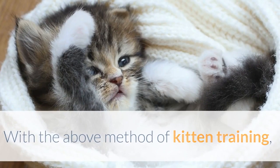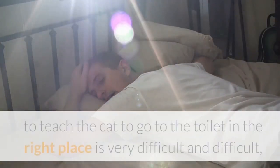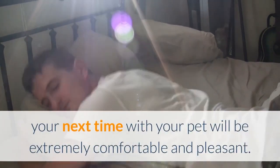With the above methods of kitten training, hopefully you will guide your pet cat to the right place to go to the toilet. It can be seen that to teach the cat to go to the toilet in the right place is difficult, but as long as you persevere in the first period, your time with your pet will be extremely comfortable and pleasant.